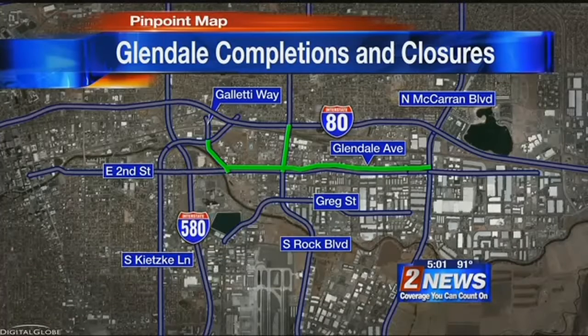Green means complete. The north side lanes of Glendale have been rebuilt and repaved from East McCarran to just west of Rock Boulevard. Rock and Gleddy have also been repaved north of Glendale.